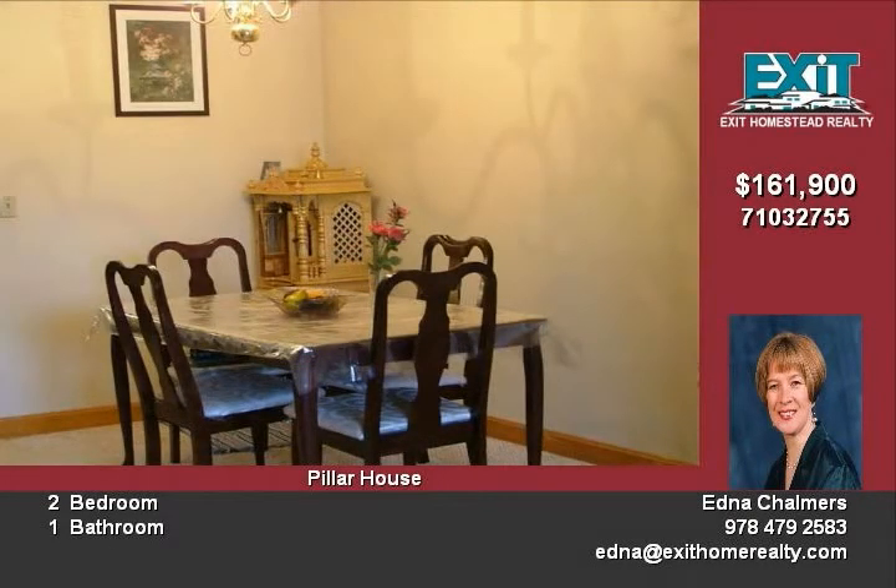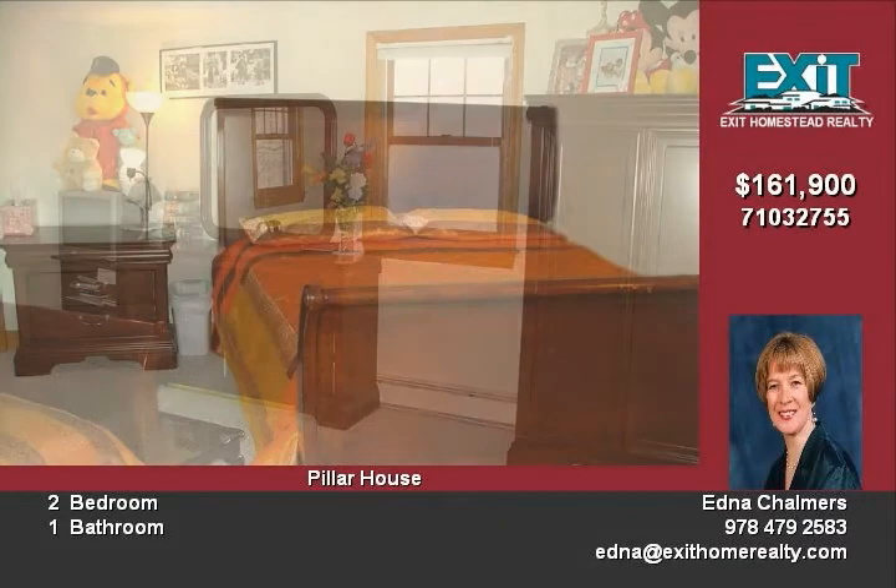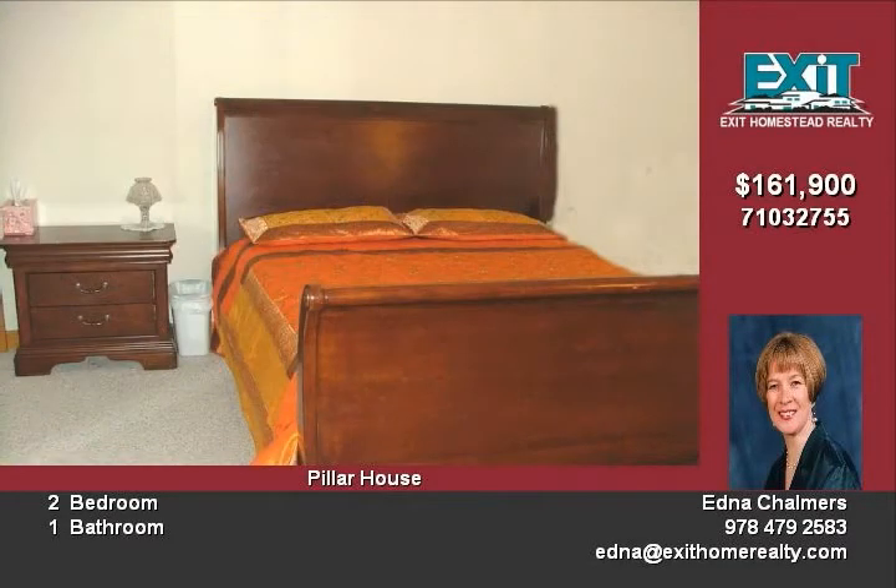Heat and hot water are included in the condo fees. Have all the comforts of home ownership without the hassles and upkeep of outside maintenance. Call today so that you will qualify for your tax credit.